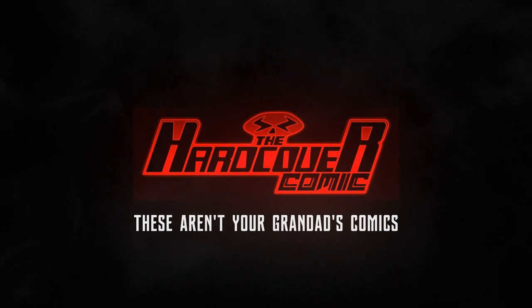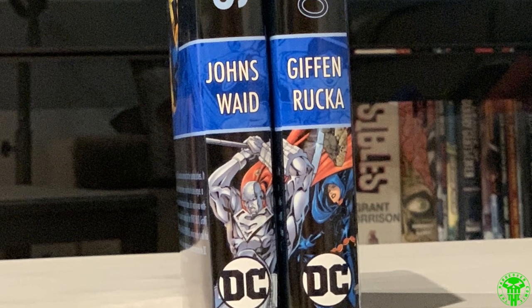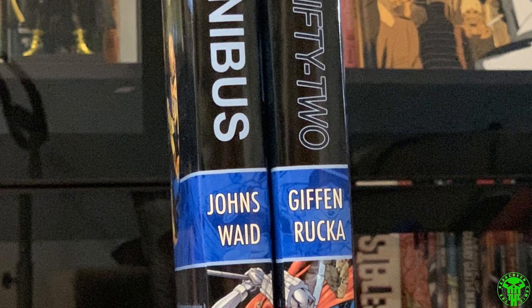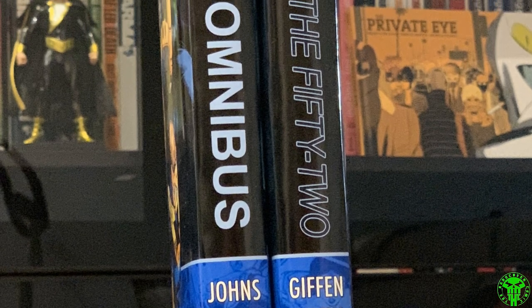Without further ado, let's look at some of the custom binds I've gotten over the past five years. We're going to work our way through this as alphabetically as we can. Starting off with 52 — this is the weekly series by Jeff Johns, Mark Wade, Keith Giffen, Greg Rucka. I believe Grant Morrison is in there as well.